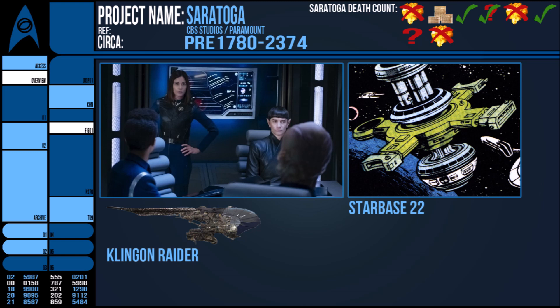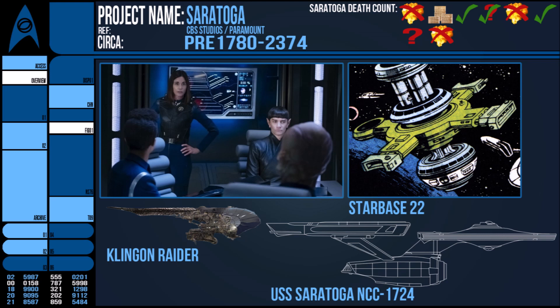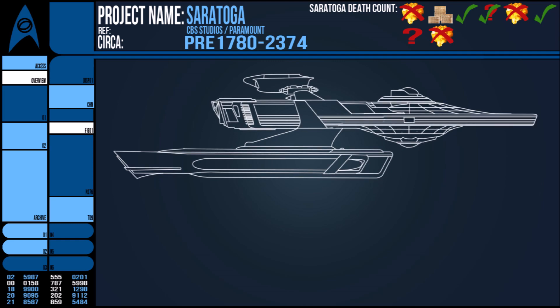Around this time, and mentioned in non-canon sources, was a Constitution-class starship with the registry NCC-1724. This may have been the same vessel as the one destroyed in Discovery; however, other sources state that this vessel was still in service in 2280 and underwent a Constitution refit overhaul. So it's possible there could be another Saratoga that was then decommissioned by 2386, but overall this Constitution-class iteration is unlikely to be folded into canon, with the subsequent appearance of a new and very canonical USS Saratoga.